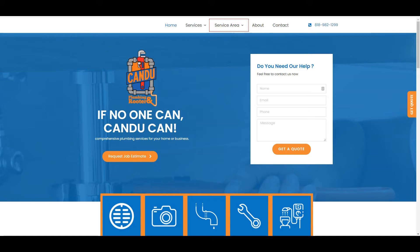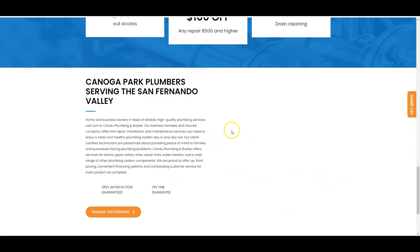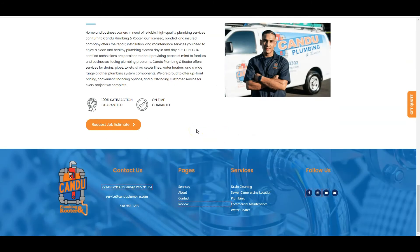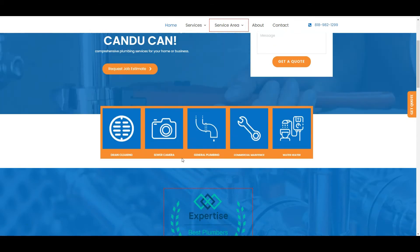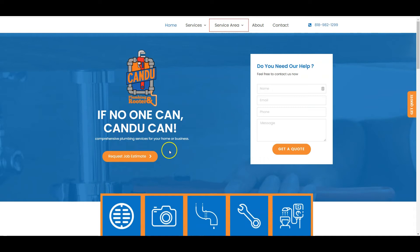So let me show you three things that will set your company above your competition and not waste any more of your time or mine. First off, looking at your website — it's an absolutely gorgeous website. I love the color scheme, the orange, white, and blue — it looks fantastic. Google doesn't rank you based off of how good-looking your website is though.